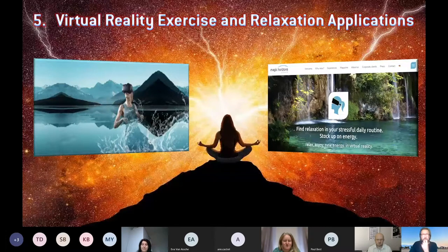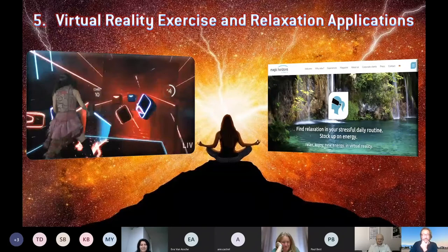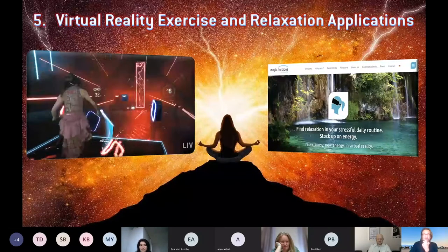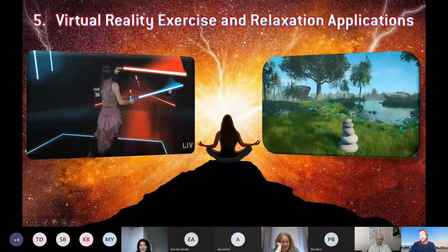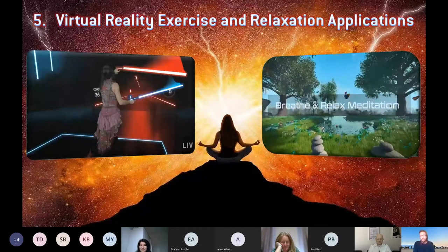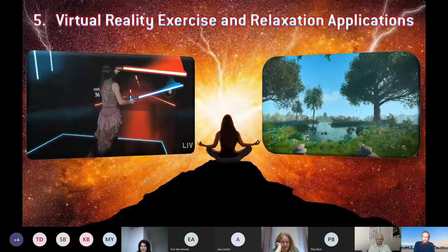One slide on VR for exercise and relaxation. On one end you've got off-the-shelf games like Beat Saber — very fun, and you get a real workout especially at higher levels. On the other end: guided relaxation scenarios with narration like 'Welcome to Magic Horizons — breathe and relax, you are here in a safe location enjoying a wonderful relaxation experience.'